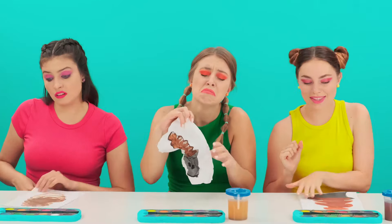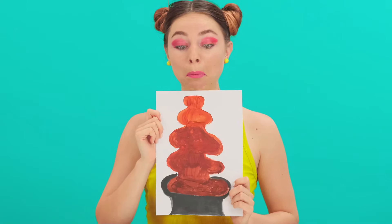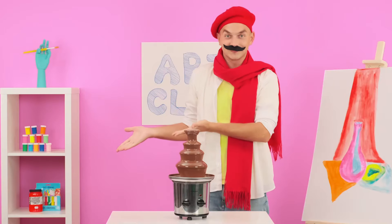Girls, your time is up — it's time to raise the drawings. What happened? Who did this to my drawing? Aren't you ashamed of yourself? Phoebe, you conveyed the color very well, but unfortunately this job does not look like a chocolate fountain. Susie, I like your work much more, but it's still not the same. But Mia's turned out awesome — I invite you to my place to take the chocolate from the fountain. Girls, be jealous — the fountain is mine!